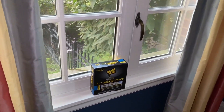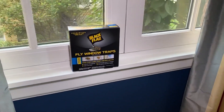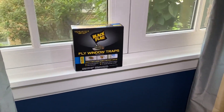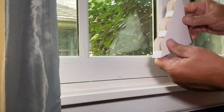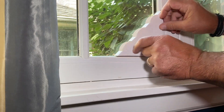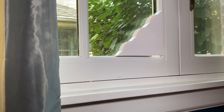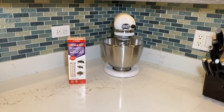For flies around the windows, Black Flag makes this fly window trap kit that basically has double-sided, gooey, sticky stuff on the inside — but you don't see it, because it's inside those slots. You just peel off the double-sided tape, stick it in the window, and forget about it. Every now and then you look inside and you'll see a bunch of flies. You take it out, throw it away. Super effective.